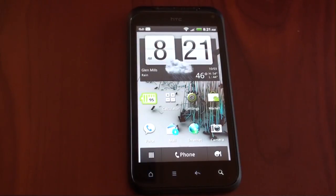Hey guys, it's Brandon Miniman from Pocketnow.com, and this is a software review of the HTC Incredible S. Let's get to it.